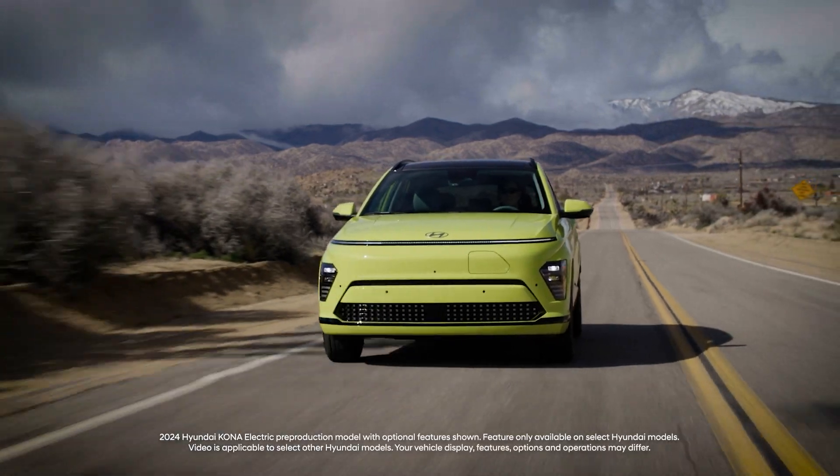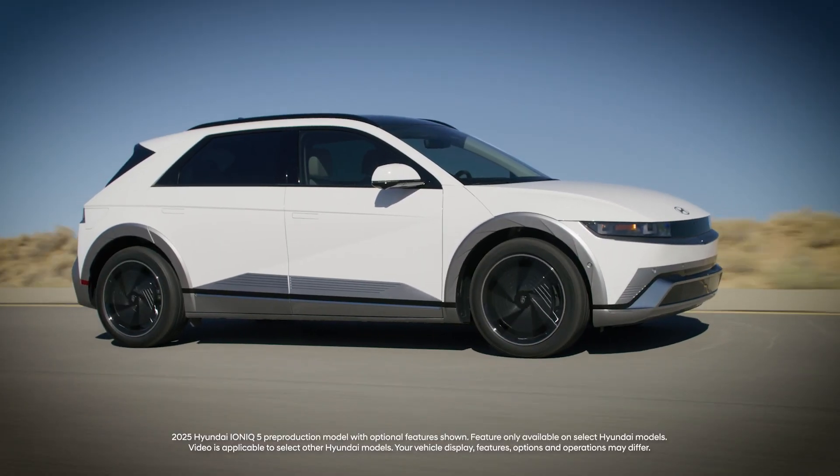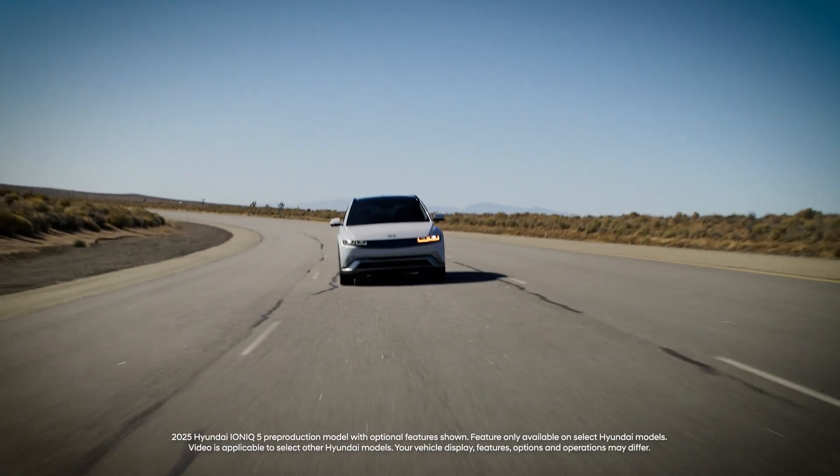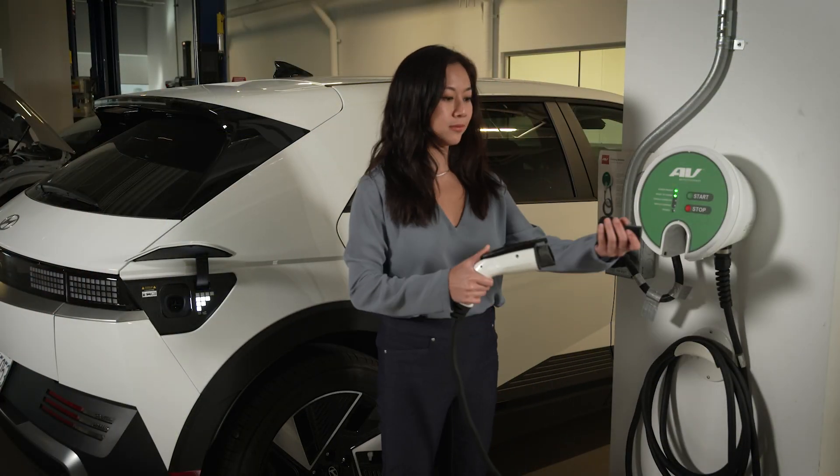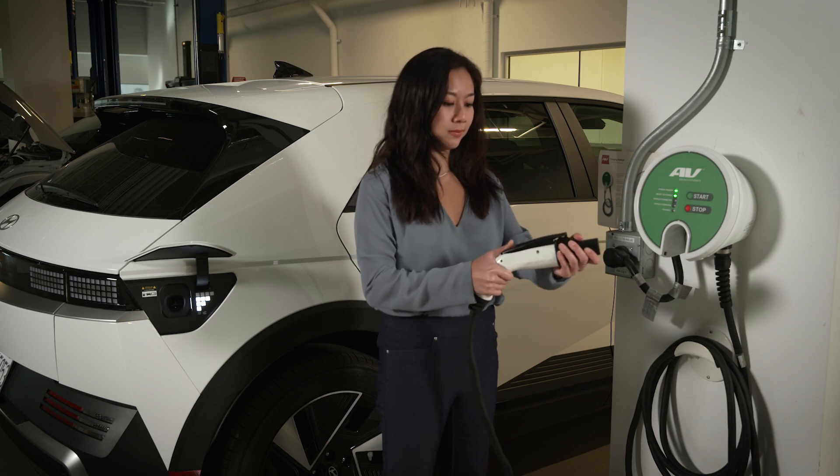Your Hyundai electric vehicle or EV allows you to schedule automatic battery charging and climate control. Scheduling battery charging lets you take advantage of off-peak hours which may have lower rates. Consult with your utilities provider for information on the rates.